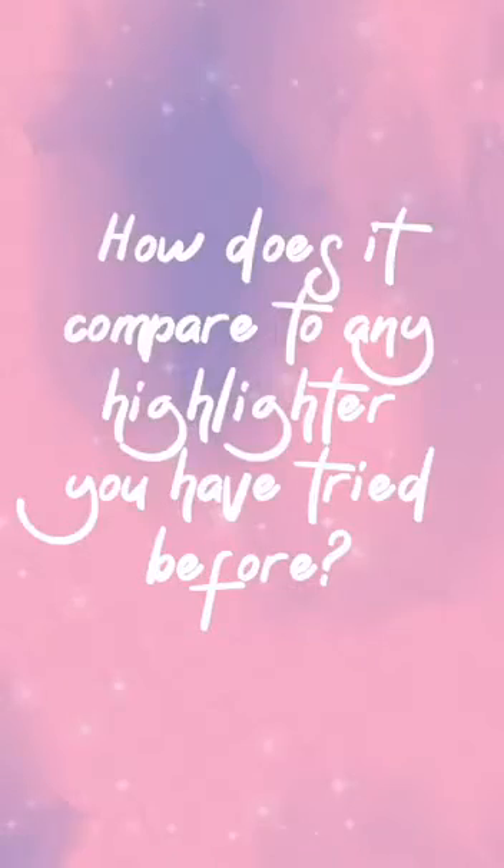I feel like this reminds me of Tite's highlighter formula. It has Vitamin E and jojoba oil in there, which I think is very impressive. The ingredients are all good, including jojoba oil, and I think it's very good for your skin.